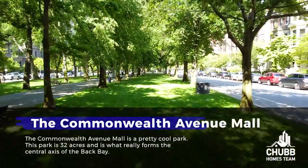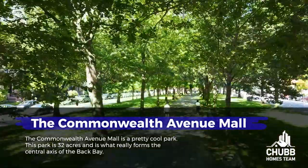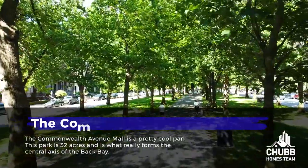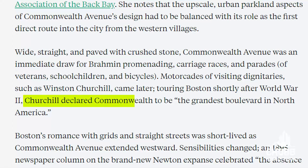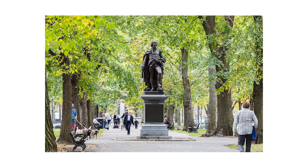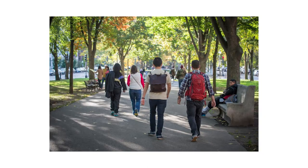The Commonwealth Avenue Mall is a pretty cool park — 32 acres — and is what really forms the central axis of the Back Bay. It connects the Boston Public Garden to the Fens, and Winston Churchill actually praised it as the grandest boulevard in North America. This park was part of Boston's and Back Bay's original plan: a grassy mall designed to create a straight-line vista beneath a canopy of trees. It's an enjoyable one-and-a-half-mile walk, to say the least.